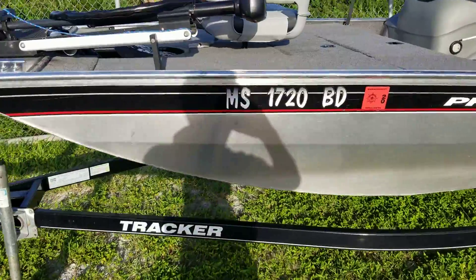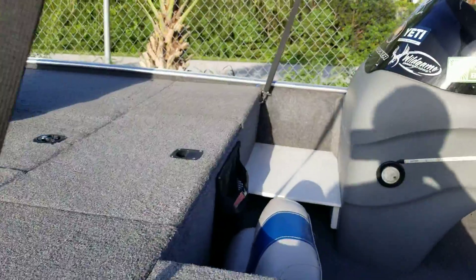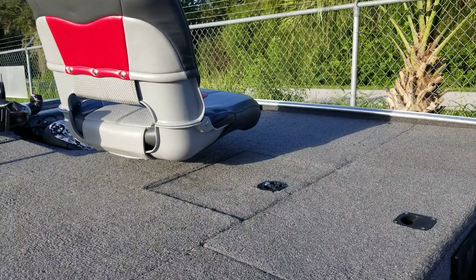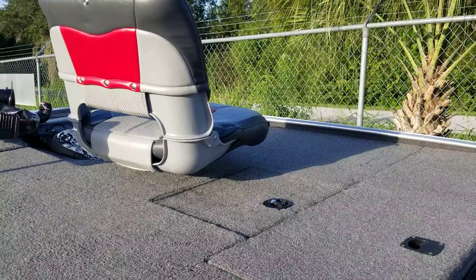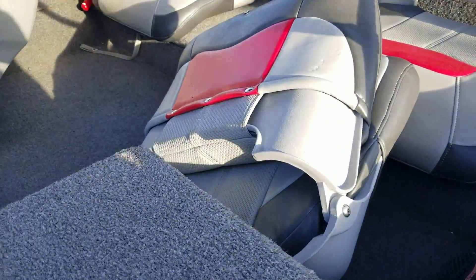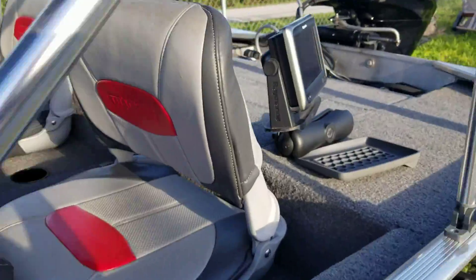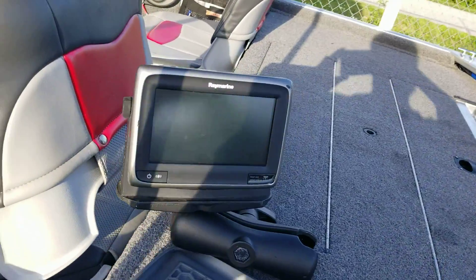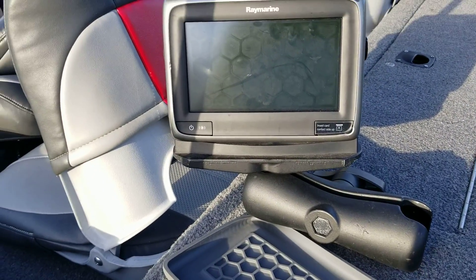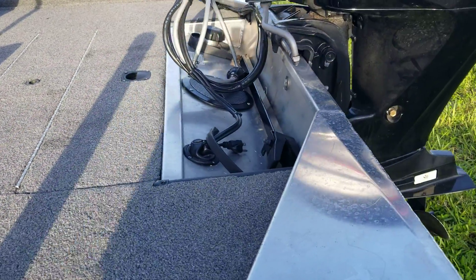It is ready to fish. It's got a live well right up here, removable seats, and a lean post seat up front sitting right down here. Also features a Ray Marine GPS fish finder, has two batteries, and has an onboard charger.